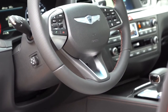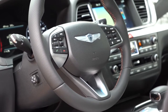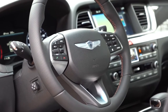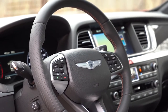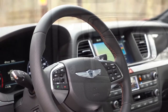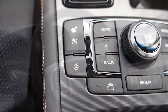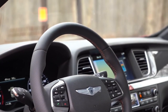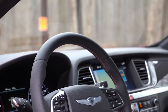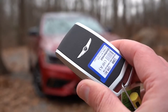The tilt and telescoping steering wheel is power adjustable and wrapped in perforated leather because it is a heated steering wheel as well. The heated steering wheel button is located all the way to the left of the circular dial. The steering wheel also comes wrapped in copper stitching, tying together the interior's copper accent theme.